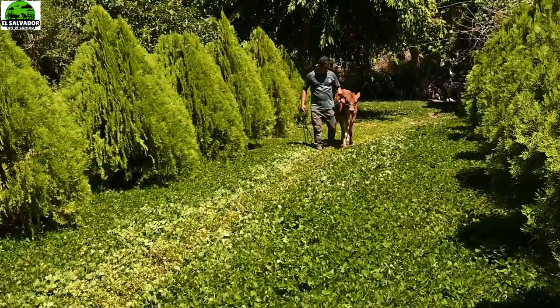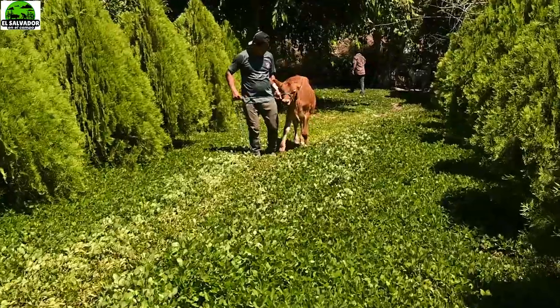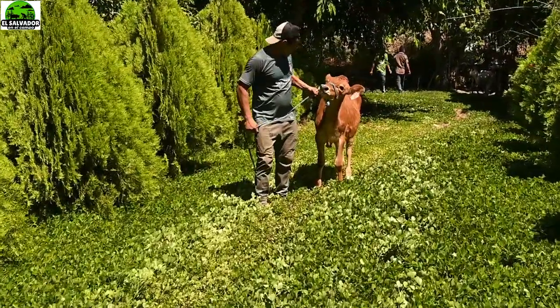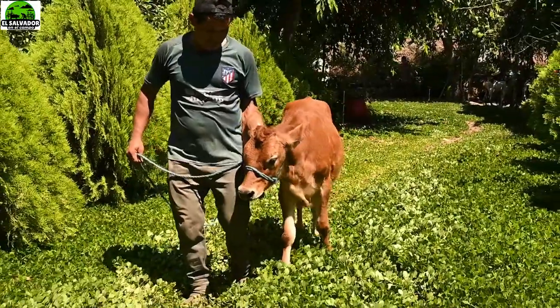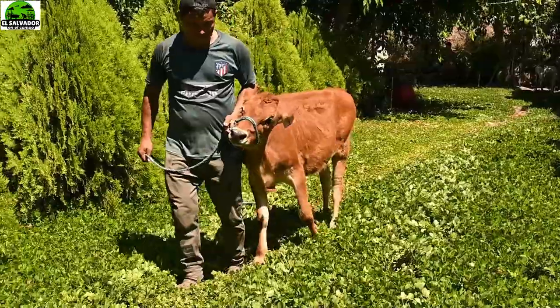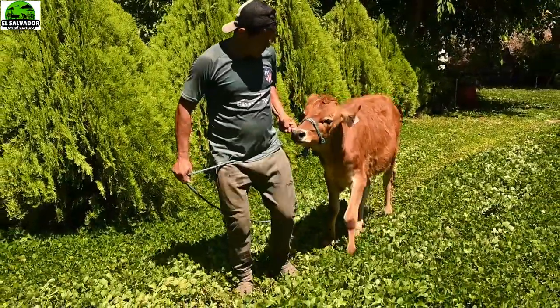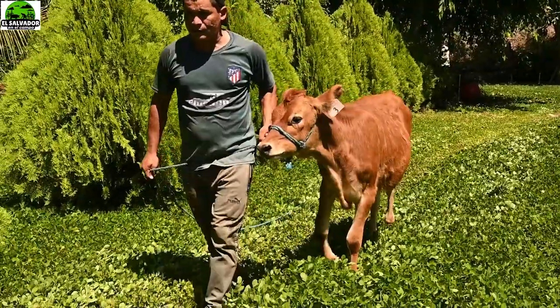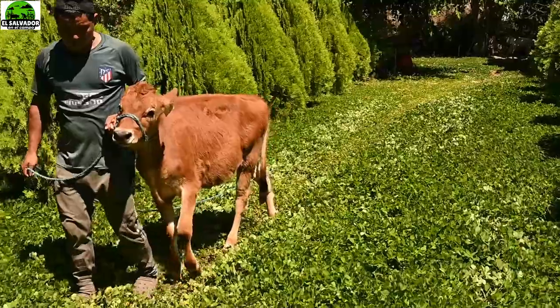También vemos los resultados que se han obtenido en la raza Jersey con la inseminación in vitro. Esta técnica no es exclusiva de una raza, sino que se puede potenciar cualquiera de las razas, y siempre va a depender del propósito que un ganadero tenga.